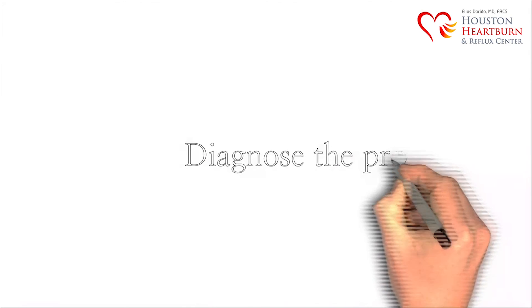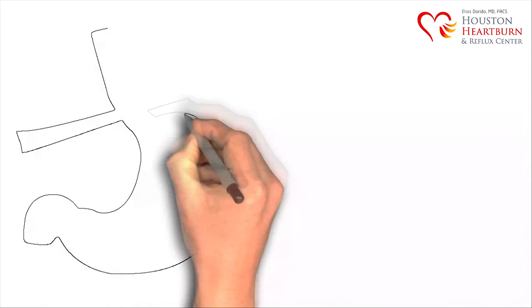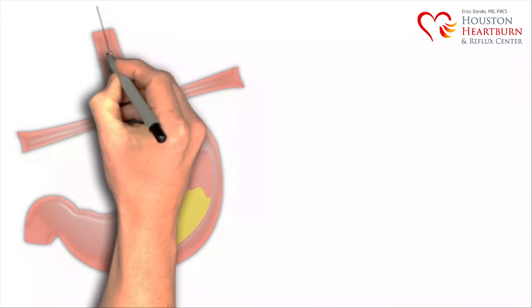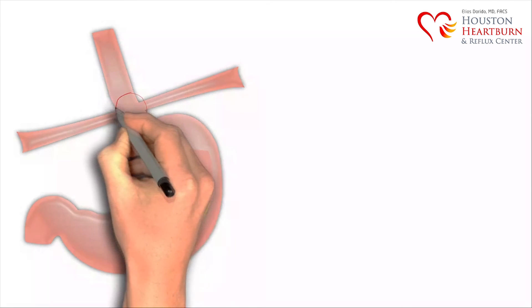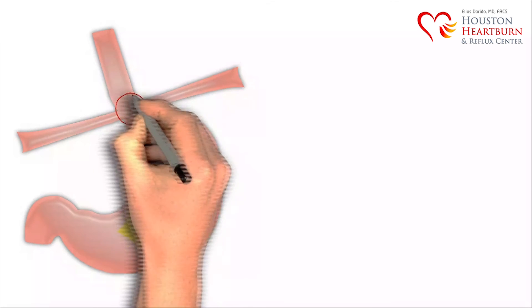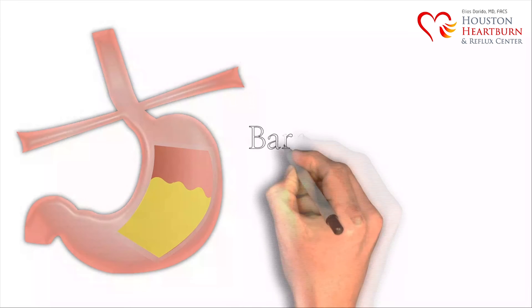So how will we help you? First, we need to accurately diagnose the problem. We painlessly insert a small camera down through the esophagus to inspect the stomach, esophagus lining, and most importantly, the valve above the stomach. Tissue samples, also called biopsies, are also examined for inflammation or changes in the lining of the esophagus that we call Barrett's.